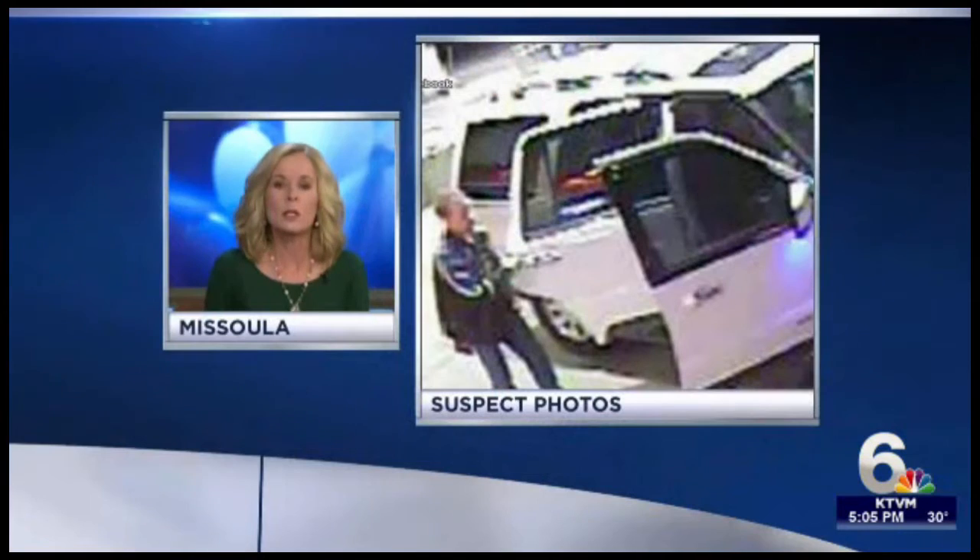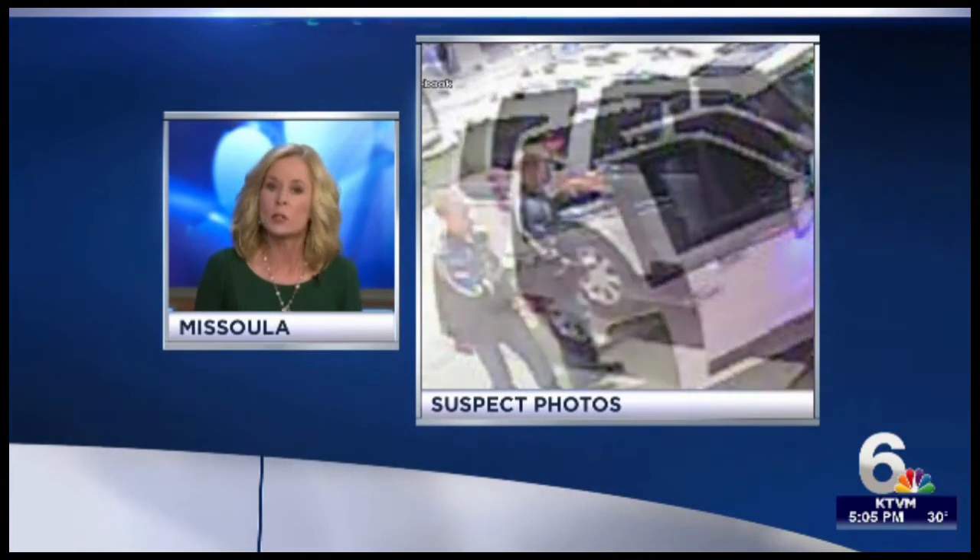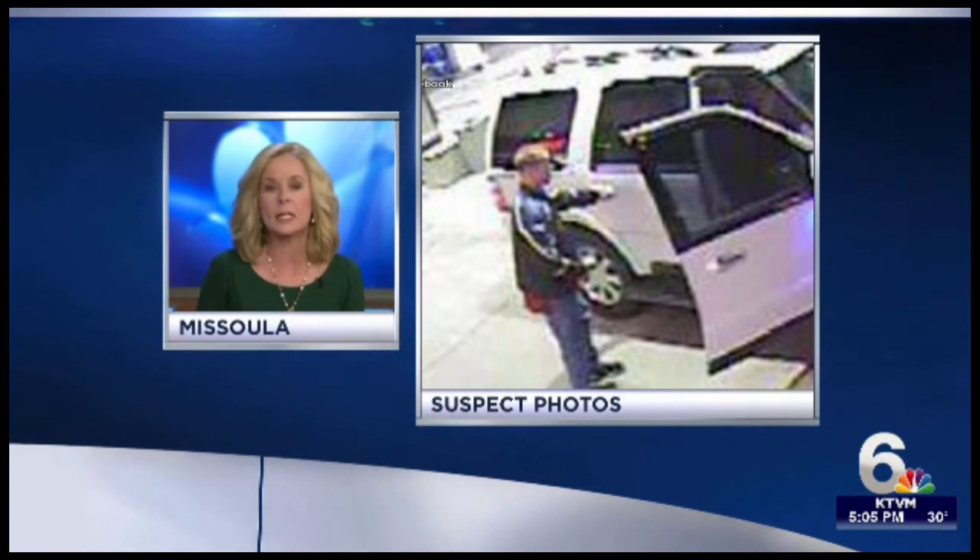We're following up tonight. Police are on the lookout for two men suspected of stealing credit card information at gas pumps. Bozeman detectives say they haven't received any calls yet about stolen information, but they are working to get surveillance video from another gas station they tried to steal from. Take a look at these pictures once again — the two men are driving a 2003 or 2004 Lincoln Navigator.